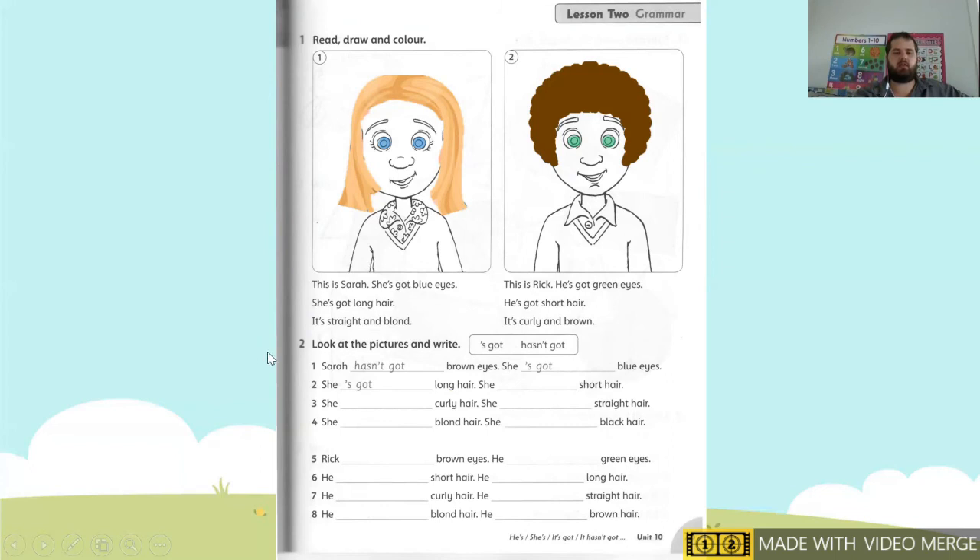Okay, when you are finished, let's go to number two. We've got to look at the picture and write. Remember: 'got' means yes, 'hasn't got' means no. Number one: Sarah hasn't got brown eyes — she's got blue eyes. Number two: she's got long hair. She hasn't got short hair.